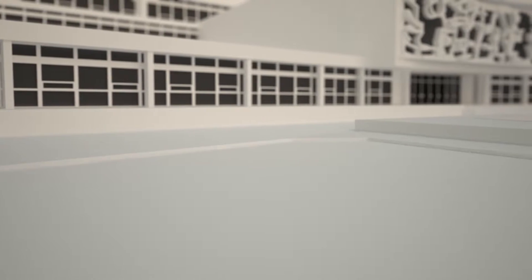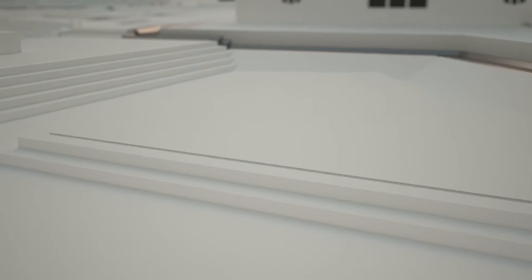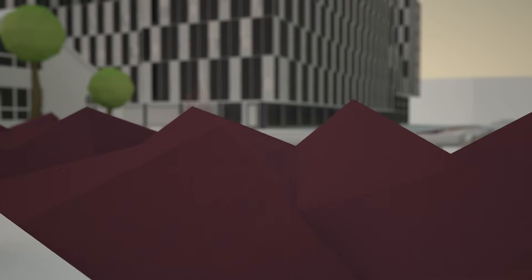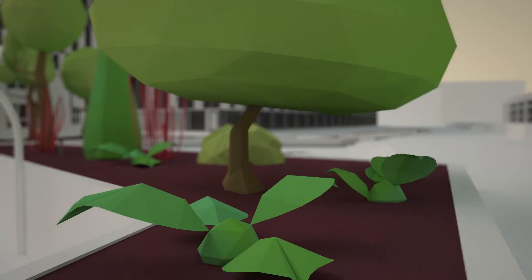The design for the Bentham Square stems from an intensive participation process. Various community stakeholders, like students and teachers from the surrounding schools, members of the youth theatre, the church, the health club, and residents from the neighbourhood, all put forth good ideas that were included in the design for the Water Square.